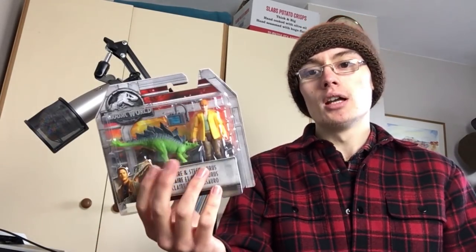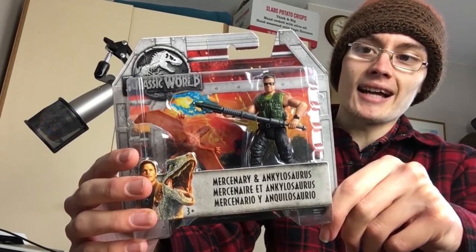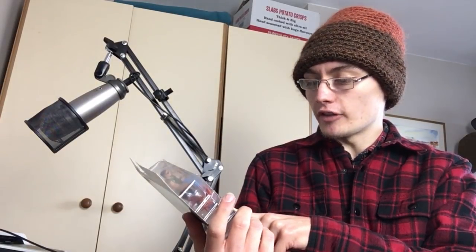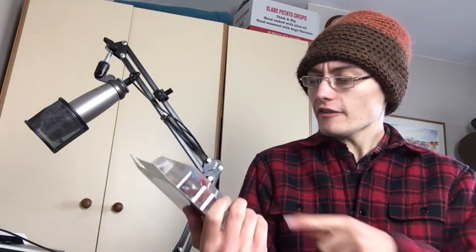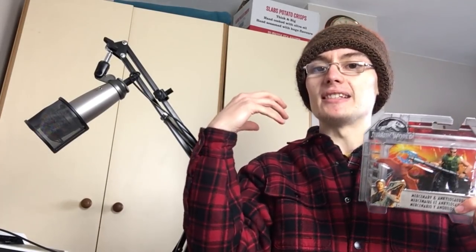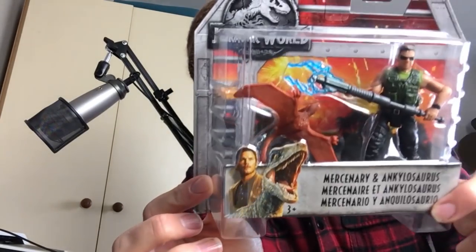I would have bought more of these but there wasn't any more of this version with Claire and the Stegosaurus on the shelf. Then there's this Mercenary and Ankylosaurus set - I'm not sure how you pronounce it. I watch quite a lot of dinosaur documentaries and I've heard British palaeontologists call it different things. An ankylosaur is the one with the heavy plated armour, but this one in the set looks more like a flying dinosaur, like a pterosaur.